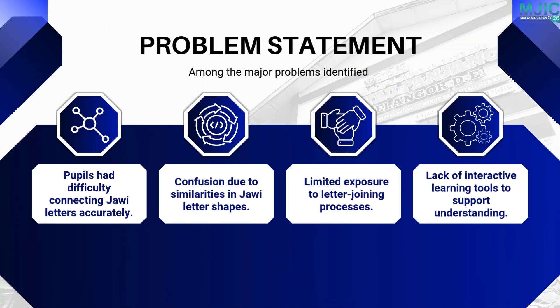The pupils faced several challenges: difficulty connecting letters, confusion between similar JAWI forms, lack of exposure, and limited interactive materials to guide proper letter joining.